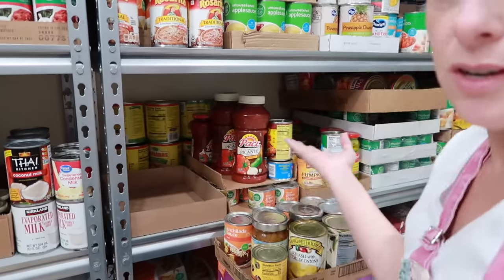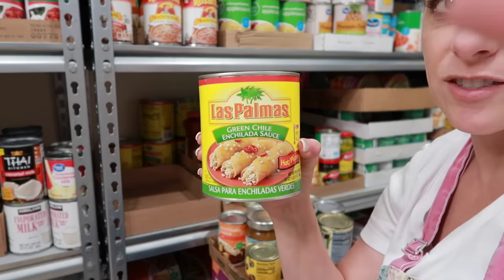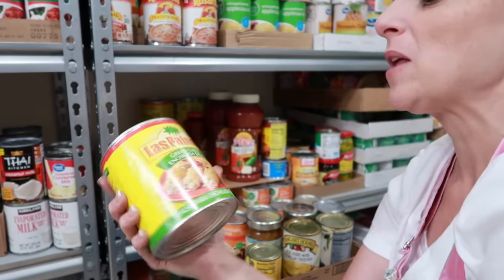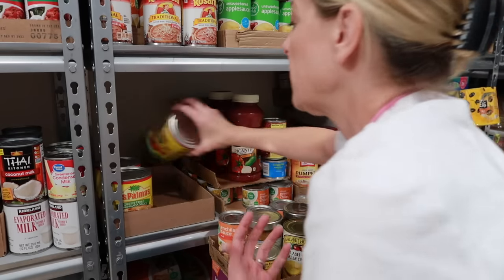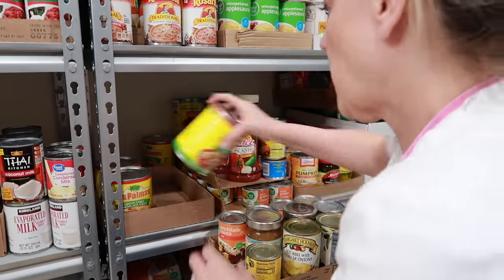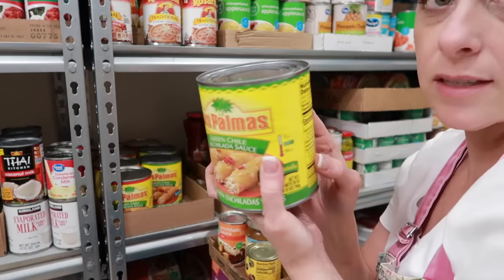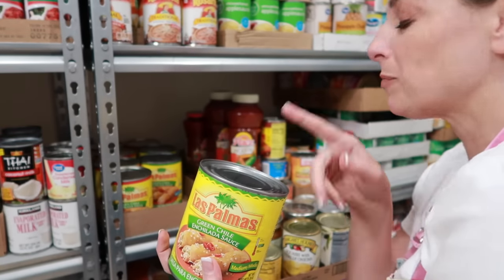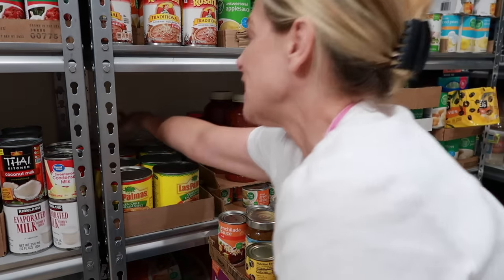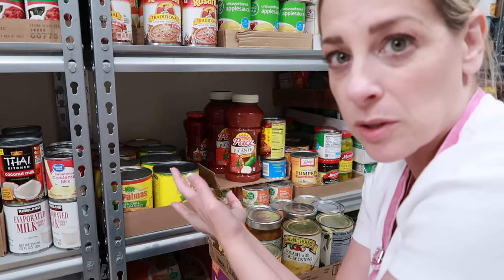We've moved into the spicy section. I stock up on Las Palmas green chili enchilada sauce — we are green chili enchilada sauce people. We love enchiladas and we love making them as a freezer meal. I'm just making sure the newer ones with the closer date are up front. One of these makes a whole casserole pan of enchiladas for our family. I have more than I usually keep on my shelf because that sale was so good — now I have eight cans, so we can have enchiladas eight times.